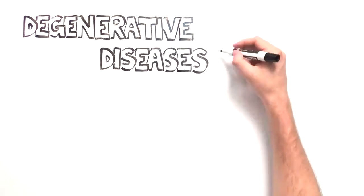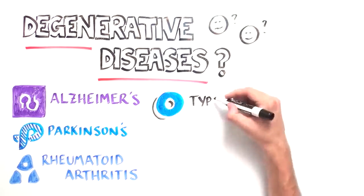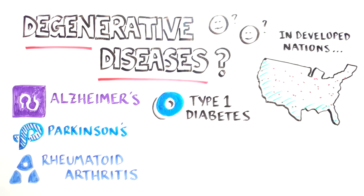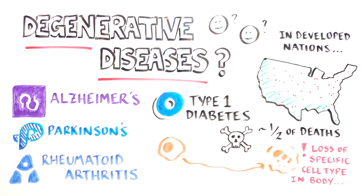Chances are you know someone affected by a degenerative disease — Alzheimer's, Parkinson's, rheumatoid arthritis, or type 1 diabetes. Degenerative diseases cause up to half of adult deaths in developed nations. These diseases are generally caused by the loss or dysfunction of a specific cell type in the body.